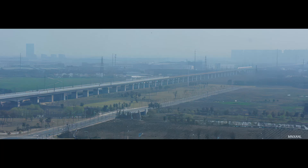The Danyang Kunshan Grand Bridge in China is the world's longest bridge, measuring a staggering 102 miles (164.8 kilometers) in length. Constructed to endure seismic activities, extreme weather conditions, and even collisions with a 300,000-ton naval vessel, it opened in 2011.